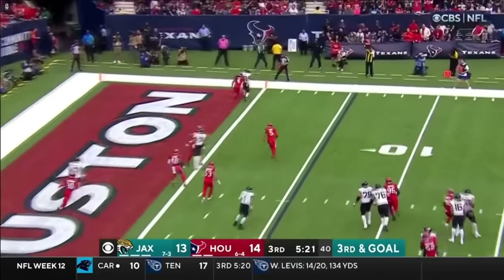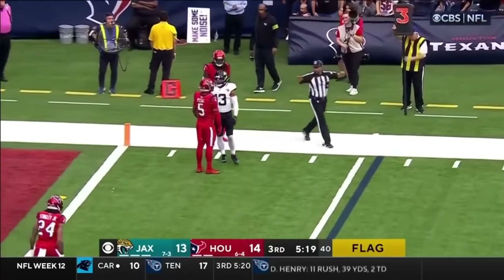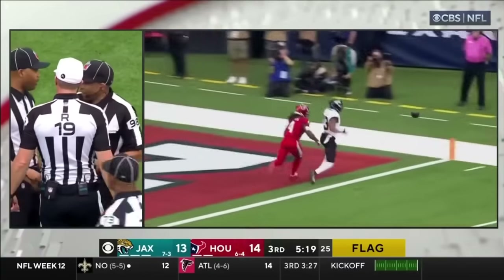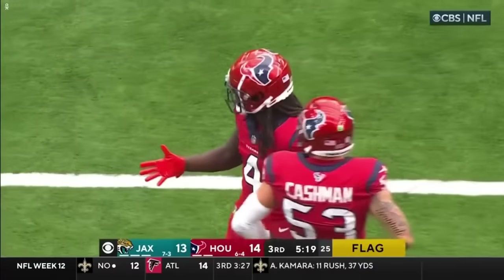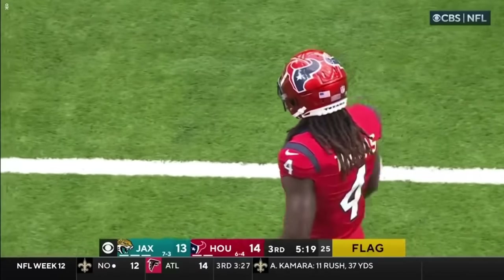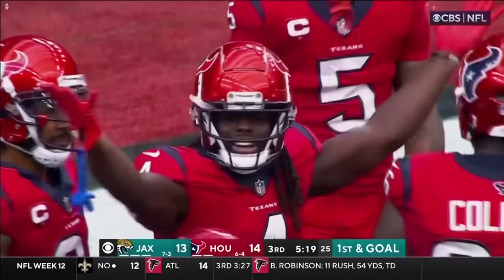Lawrence — incomplete, nowhere near Kirk, and a flag. Thomas is going to get called again. That's borderline uncatchable. Raining boos. Pass interference, number four. Now three pass interference calls.